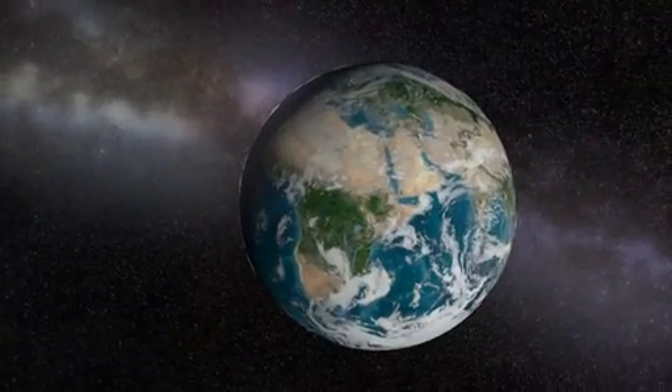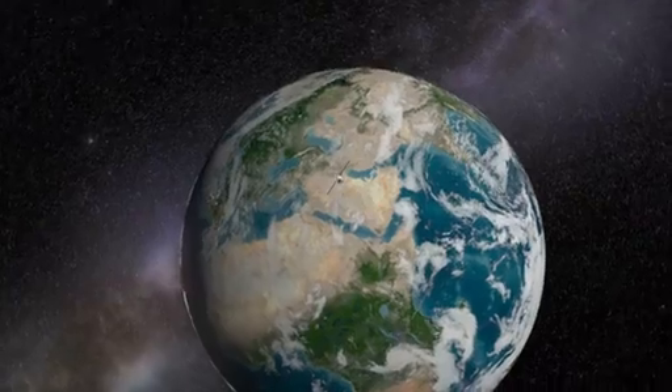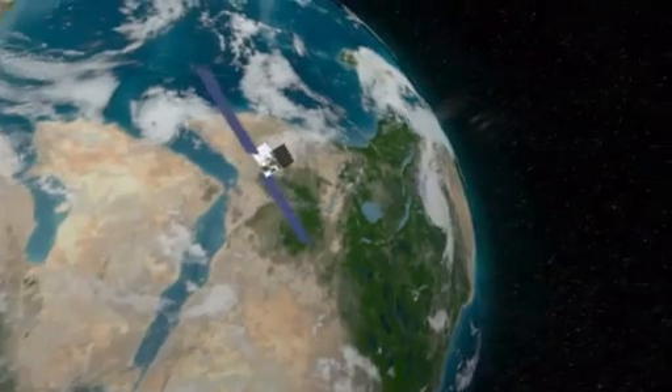On December 14, 2009, as Fermi passed over Egypt, it spotted a TGF produced by a thunderstorm in Zambia. The TGF was over the spacecraft's horizon, where Fermi couldn't see it.